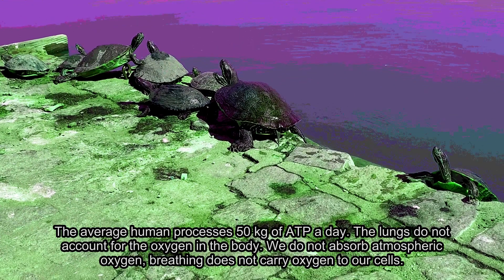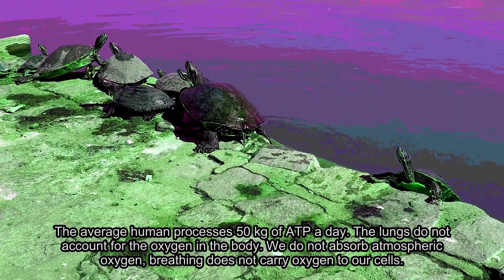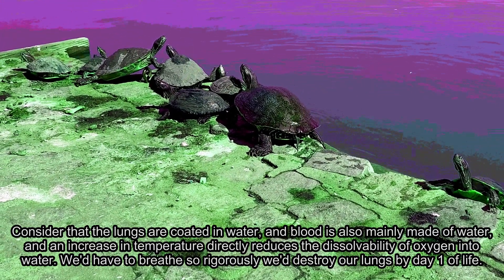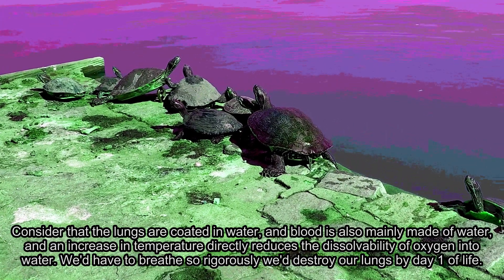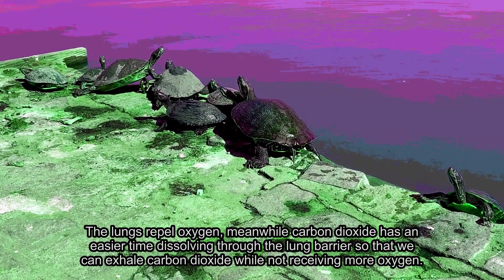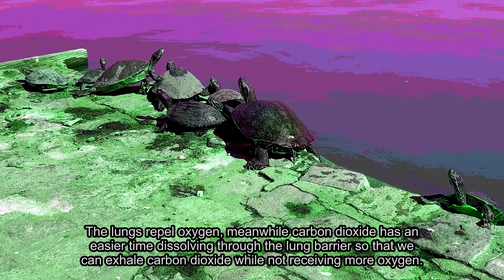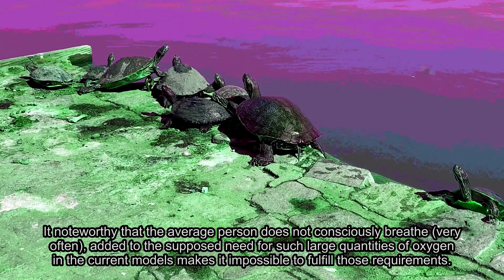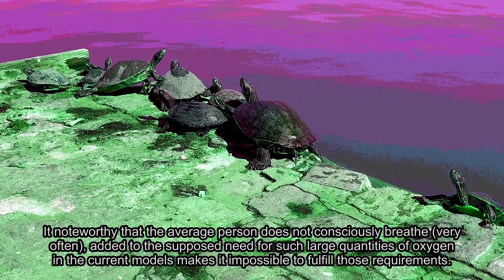The lungs do not account for the oxygen in the body. We do not absorb atmospheric oxygen. Breathing does not carry oxygen to our cells. Consider that the lungs are coated in water, and blood is mainly made of water, and an increase in temperature directly reduces the dissolvability of oxygen into water. We'd have to breathe so rigorously we would destroy our lungs by day one of life. The lungs repel oxygen. Meanwhile, carbon dioxide has an easier time dissolving through that lung barrier so that we can exhale carbon dioxide while not receiving more oxygen. It is noteworthy that the average person does not consciously breathe, and the supposed need for such large quantities of oxygen in current models makes it impossible to fulfill those requirements.